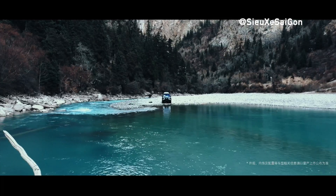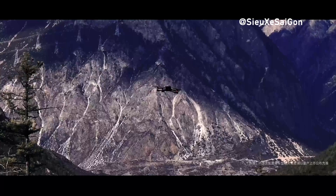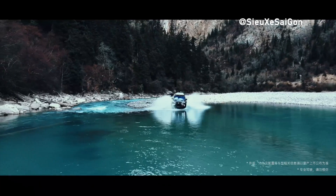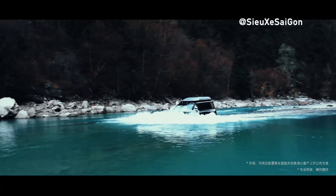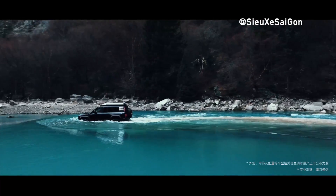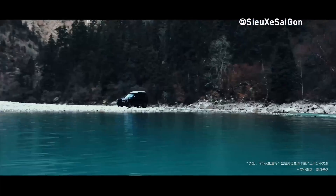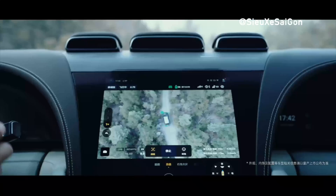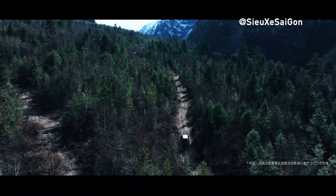After months of anticipation, the official debut of the BYD Yangwang U8 SUV finally took place in China. Overall, it could be described as the coolest but also the priciest vehicle on the market. Priced at 1,089,000 Chinese yuan, approximately $150,000, making the U8 the most expensive mass-produced vehicle in China.